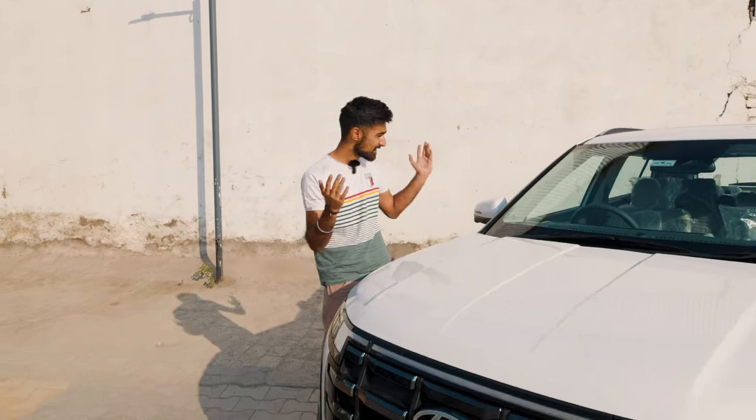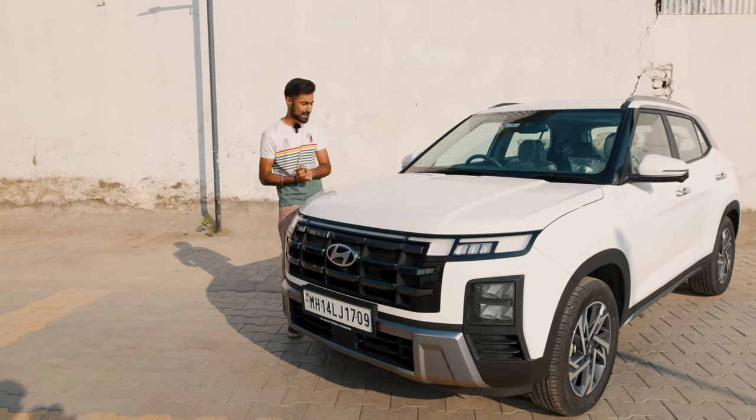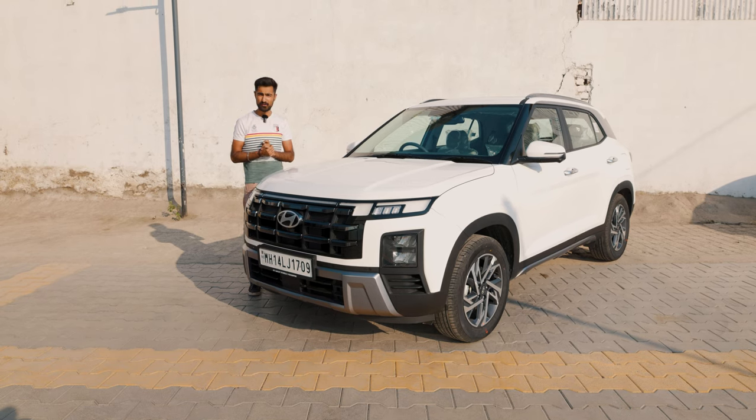Ladies and gentlemen, today I'm getting my hands on something rather special. Not because it's rare, not because it's exotic, but because it's one of the most common brand new cars in the country — and that is the Hyundai Creta. This is the brand new facelifted Hyundai Creta and I'm here to see what it's all about. So let's go take it for a drive, see how it is to drive and then talk about all the toys and features.